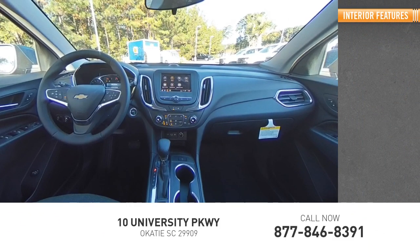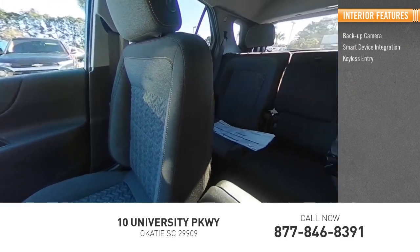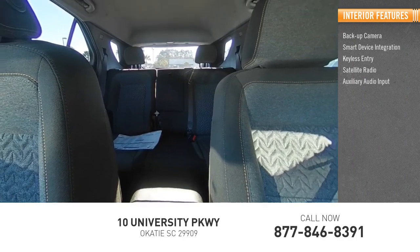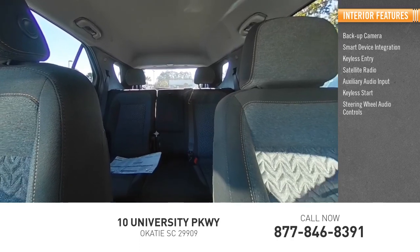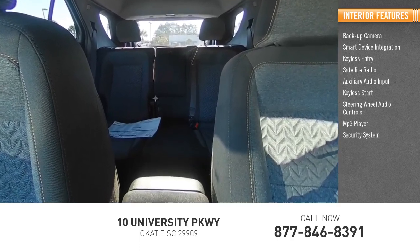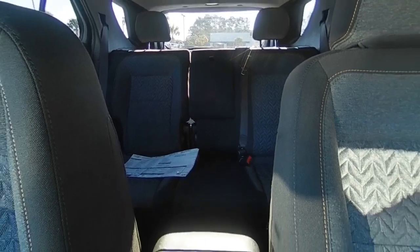Inside you'll find backup camera, smart device integration, keyless entry, satellite radio, auxiliary audio input, keyless start, steering wheel audio controls, MP3 player, security system, lane departure warning. This beauty will make even your house keys jealous.